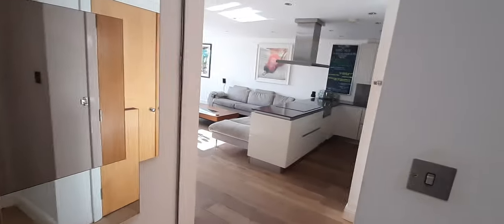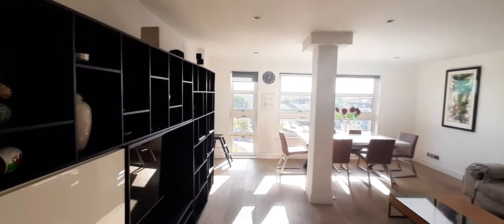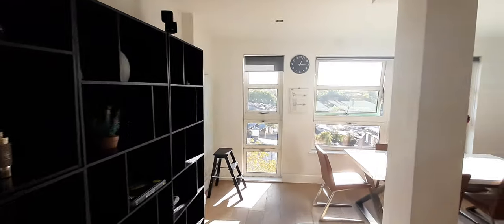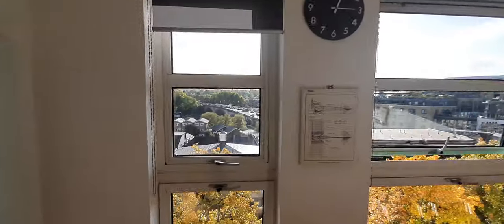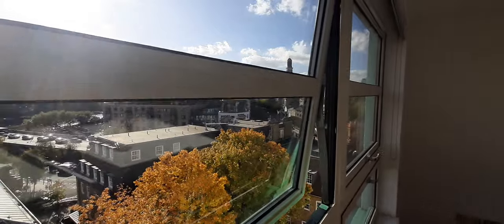We start here, and on this side we go to the living room, kitchen, and dining area — it's huge. It's very light, and we have the river there and a great view.